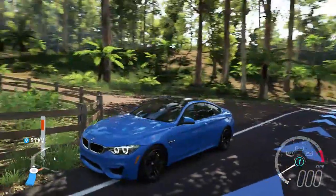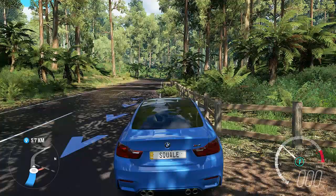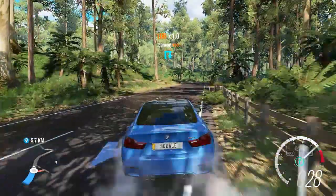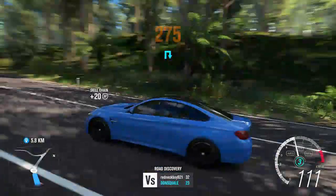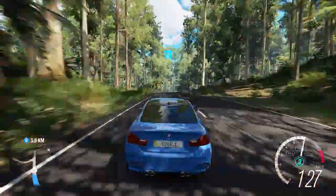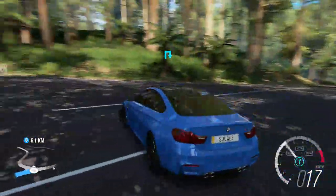What up YouTube, it's your boy Denali aka Don Squally back at y'all with another Forza Horizon 3 video. I know, it feels weird for me saying it too. In this one we are in the BMW M4 inline 6 twin turbo.